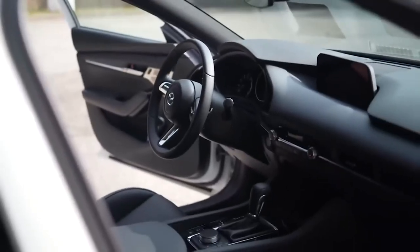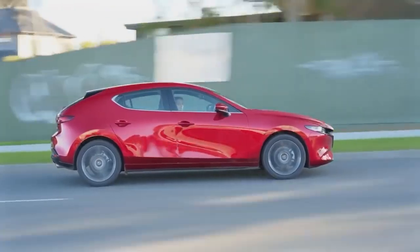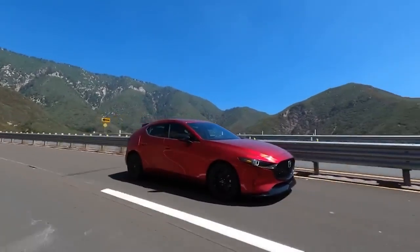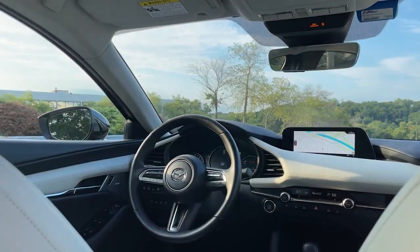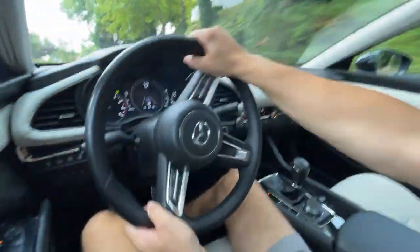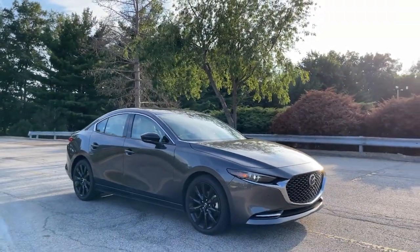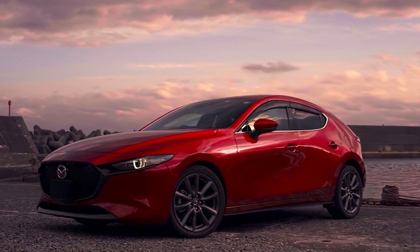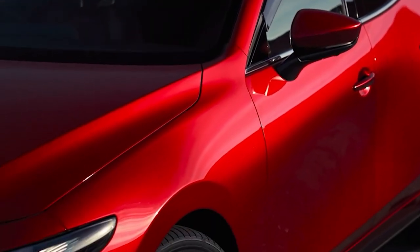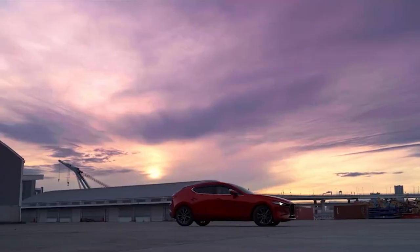The G-Vectoring Control Plus system adds an extra layer of performance, using intelligent technology to make small yet significant adjustments to power delivery to each wheel. By doing this, the car achieves optimal weight transfer and provides an outstanding driving experience, whether you prefer a relaxed drive or an exhilarating one through tight corners. The ride quality is also exceptional, with a firm suspension that delivers a sporty ride without being too harsh, and little to no body roll even during aggressive cornering, keeping the car stable and composed at all times.